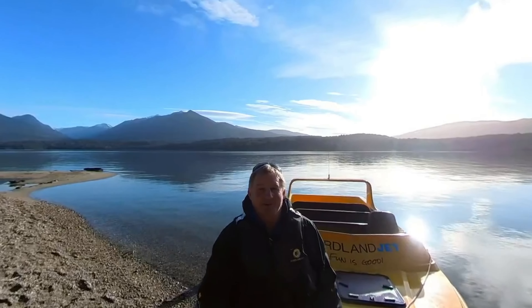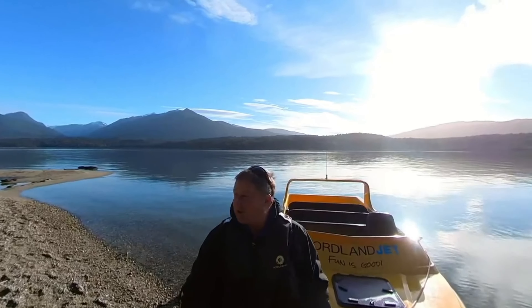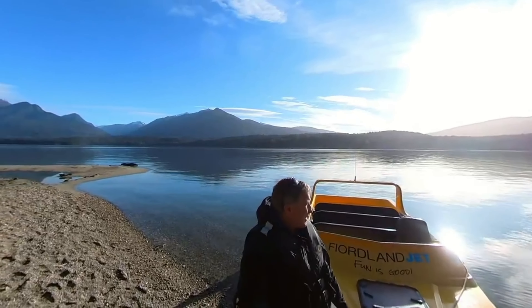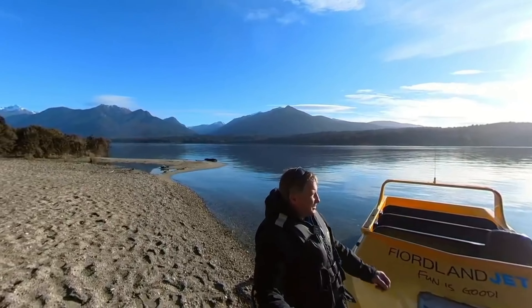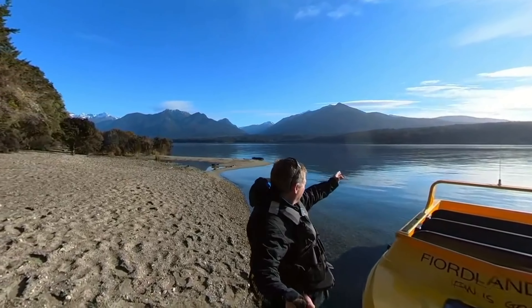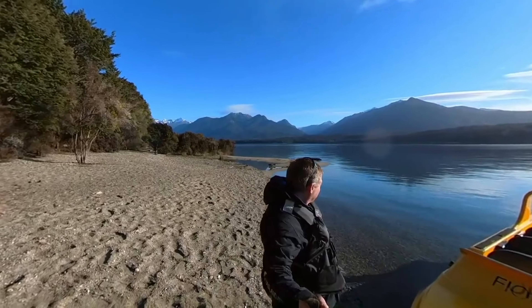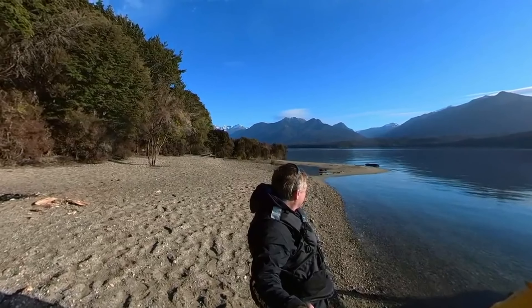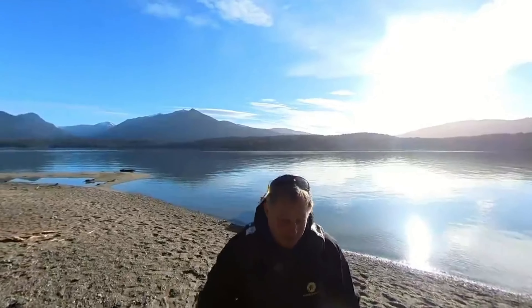We're just getting off at Shallow Bay, one of my favourite spots on Lake Manapouri. We've just come out of the Waiau River, which is just around the corner. Following around Shallow Bay, the walk track comes off the Kepler track, and the Kepler track and the Motorel hut are over behind me. As we go around you can see the Irisburn Valley, which is where the Kepler track comes down. Let me take you into the bush here and show you one of my favourite little huts.